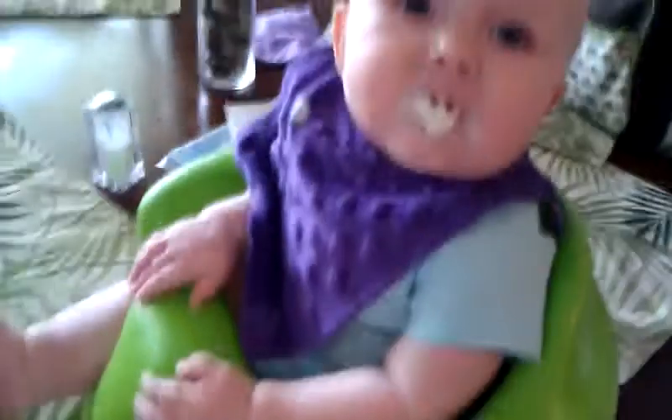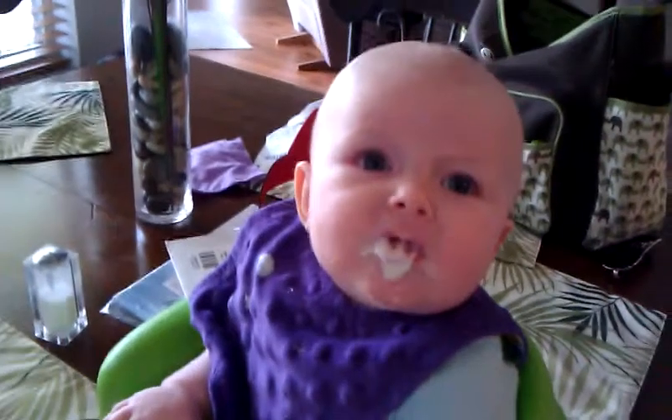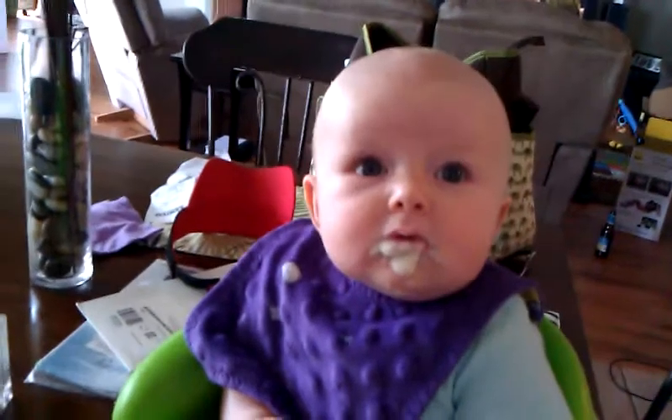There you go. Did you get any in there? Did you get any?